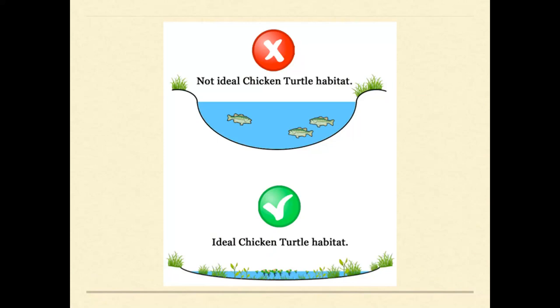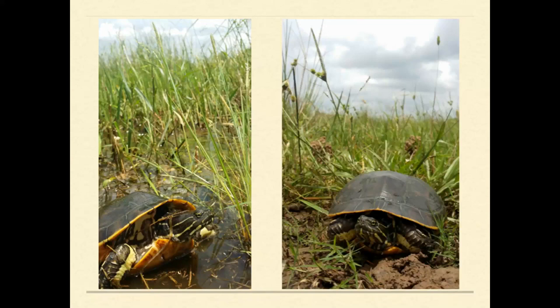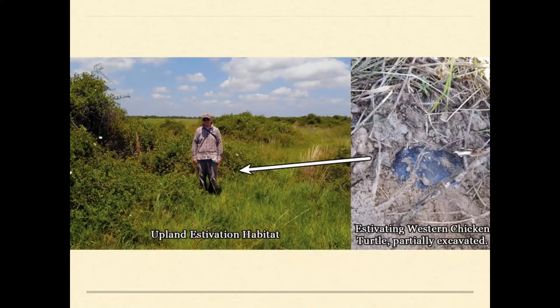They like shallow, gently sloping, heavily vegetated wetlands that dry up at least every year or two. All their feeding and mating occurs within these wetlands, but they also do this weird thing where they leave the water and move away from the wetlands to bury underground for estivation. In Texas they're underground for most of the year; when they estivate, they bury completely under the soil with no burrow cavity or tunnel.